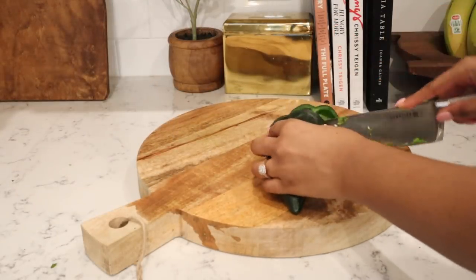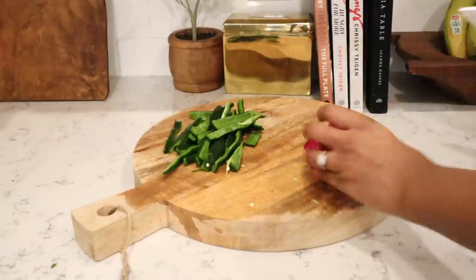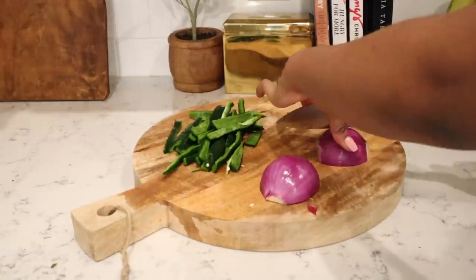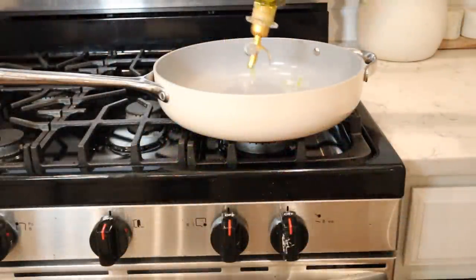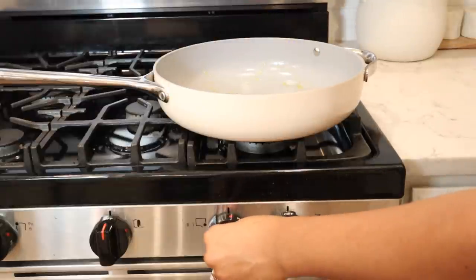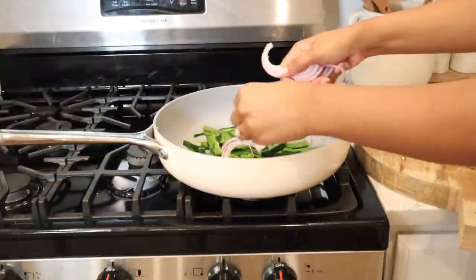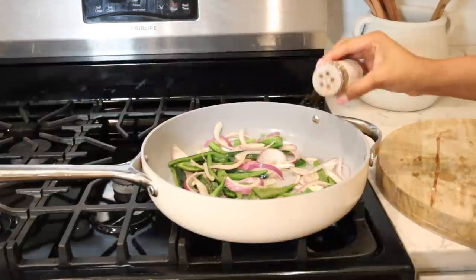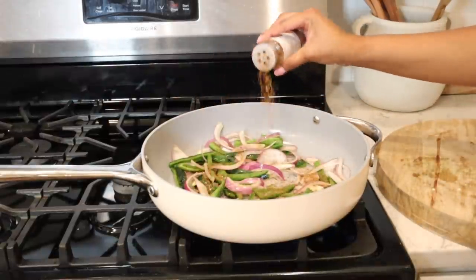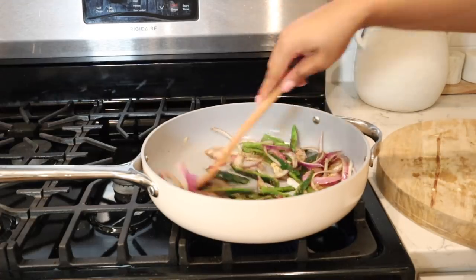For this recipe, you're going to need a poblano pepper — slice that up into strips. You're also going to need a red onion, chopped into pretty large chunks. I heated a drizzle of olive oil in a pan and we're going to sauté the onions and peppers together until they get soft. I cooked the vegetables for a few minutes and then added some fajita seasoning — you can use any fajita seasoning, just add it to taste until the veggies are well coated. Once they were completely soft, I removed them from the pan and now I'm grilling some shrimp.